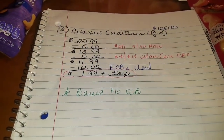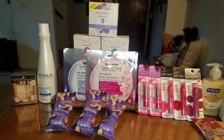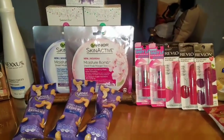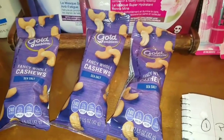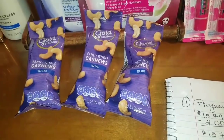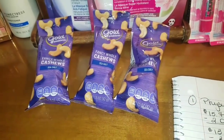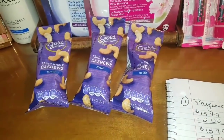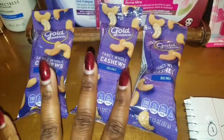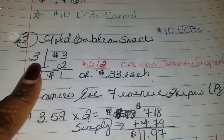I'm rolling the $10 ECBs from this transaction to bring down the balance in my third transaction. Here is the receipt — proof is in the pudding. Now, let's start with the Gold Emblem snacks. I love to color-coordinate my gift baskets, and from this point forward, every purchase I make on my CVS hauls is for that purpose. Some of them might not make sense, but it makes sense to me — just follow along. You can see the purple on the Gold Emblem cashews snacks, which are three for $3.